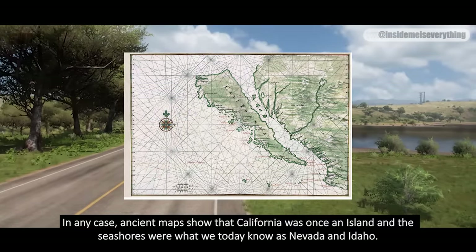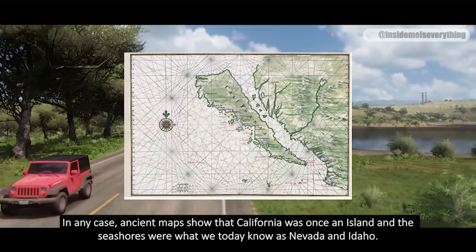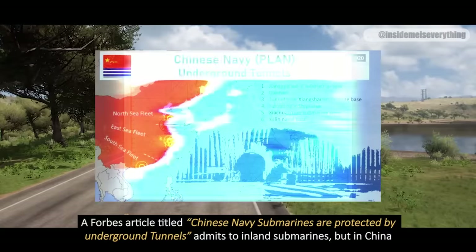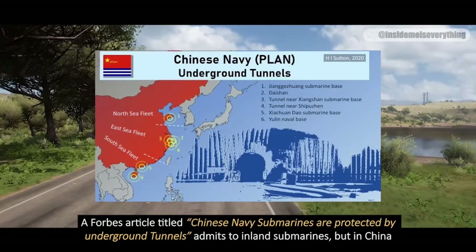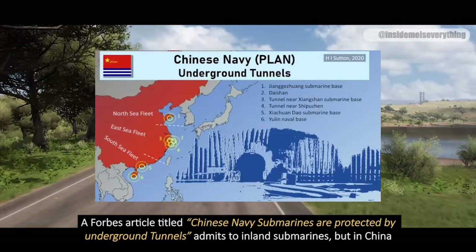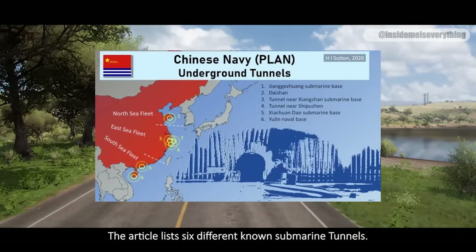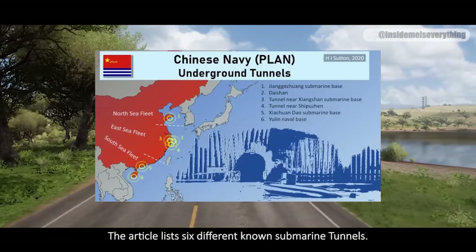Ancient maps show that California was once an island, and the seashores were what we today know as Nevada and Idaho. A Forbes article titled 'Chinese Navy Submarines Are Protected by Underground Tunnels' admits two inland submarines, but in China. The article lists six different known submarine tunnels.